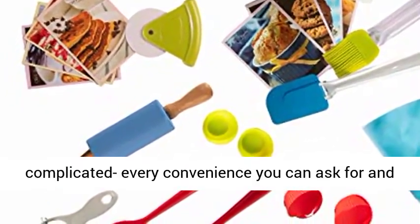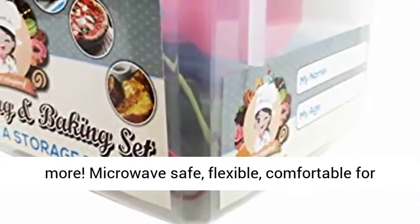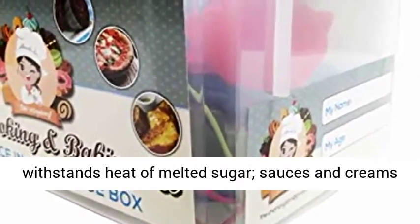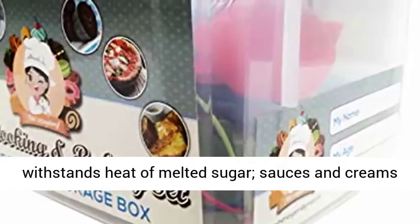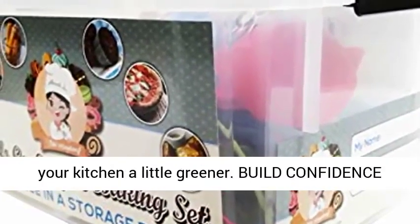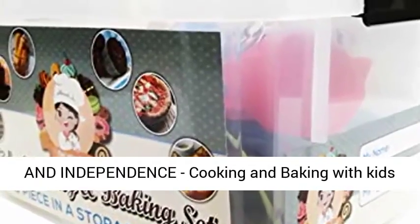Family-friendly fun. Complete set — it's not complicated, every convenience you can ask for and more. Microwave safe, flexible, comfortable for little hands, rust-free, no need to grease the pan, withstands heat of melted sugar, sauces and creams don't stick, and the items are reusable to make your kitchen a little greener.